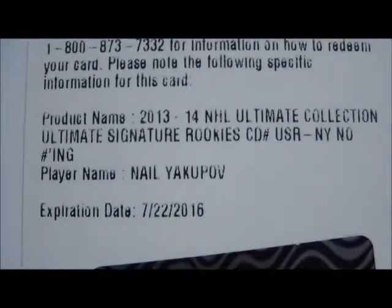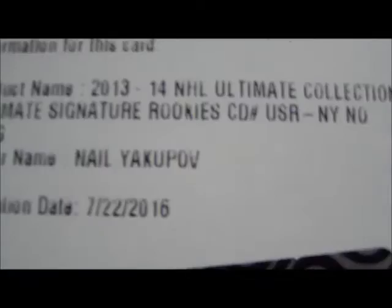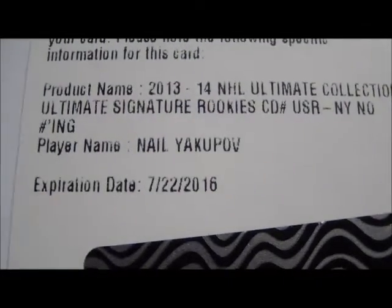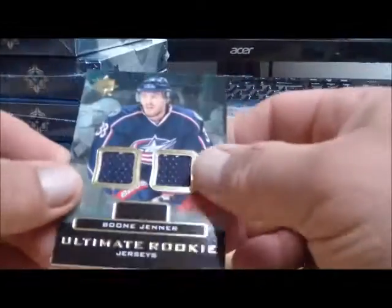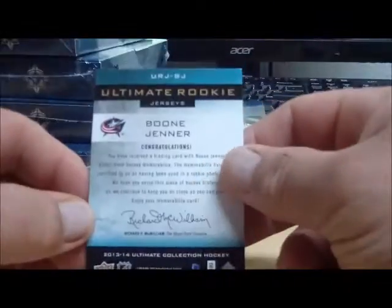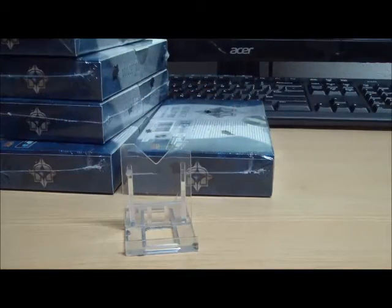Another redemption — here we go. Ultimate Signature Rookie: Nail Yakupov, no numbering. That is for the Edmonton Oilers and Hot Rod. Our last card is an Ultimate Rookie Jersey of Boone Jenner for the Columbus Blue Jackets — and the Jackets, Hot Deals Cards.